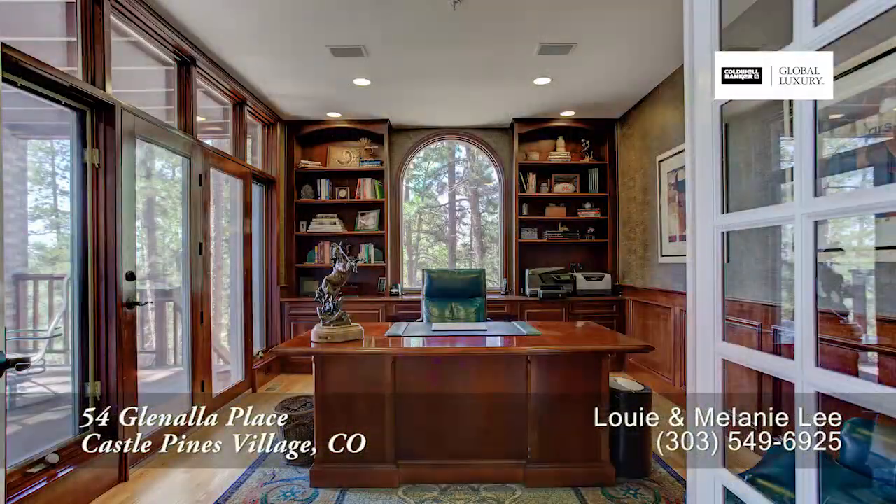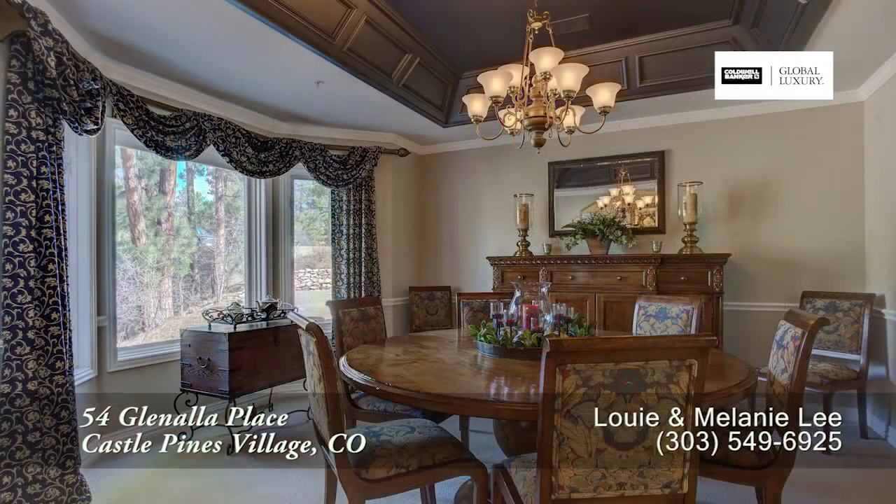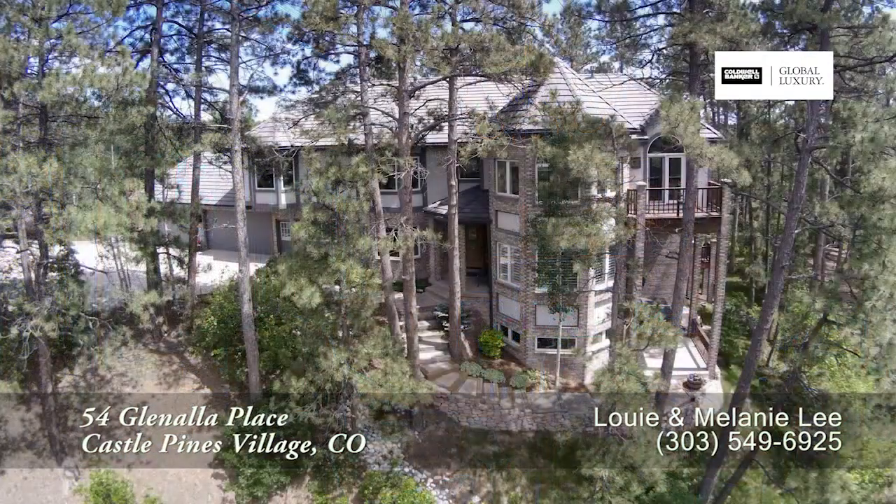There's so much more to see in this home. You'll want to come visit it in person. Please call for a private showing — you'll be glad you did.